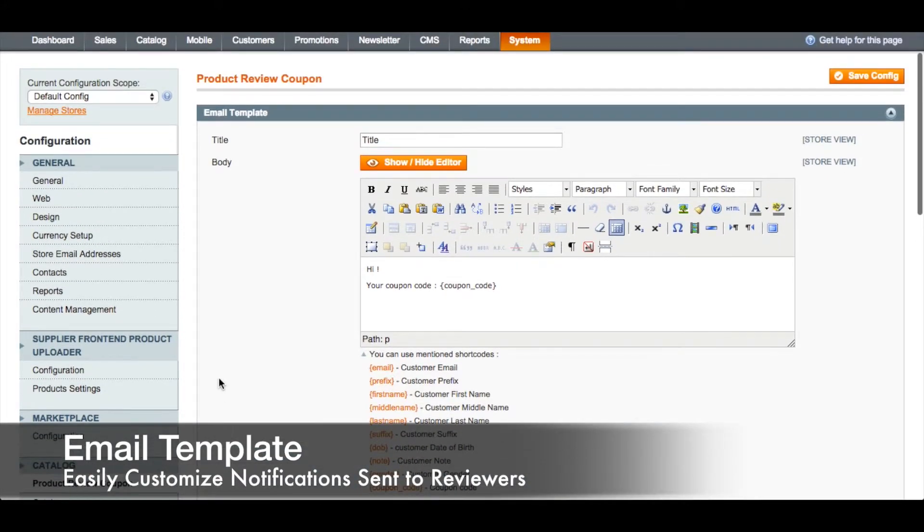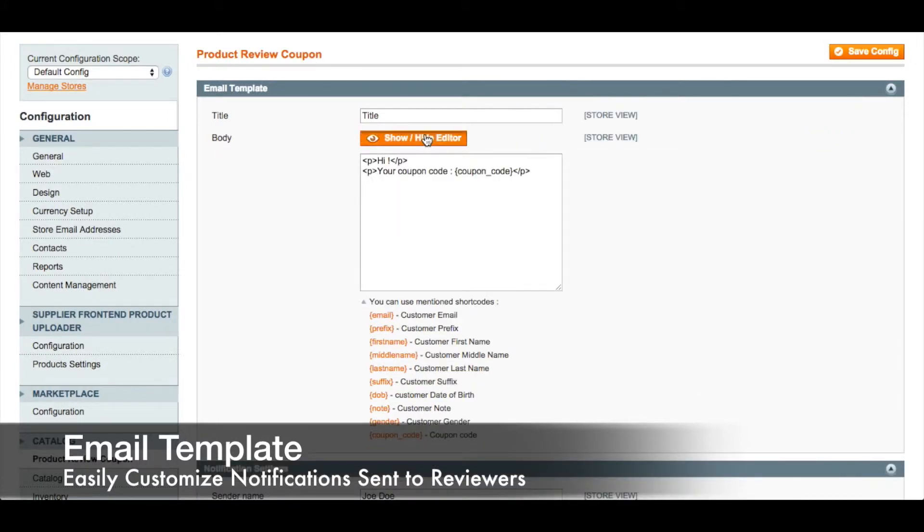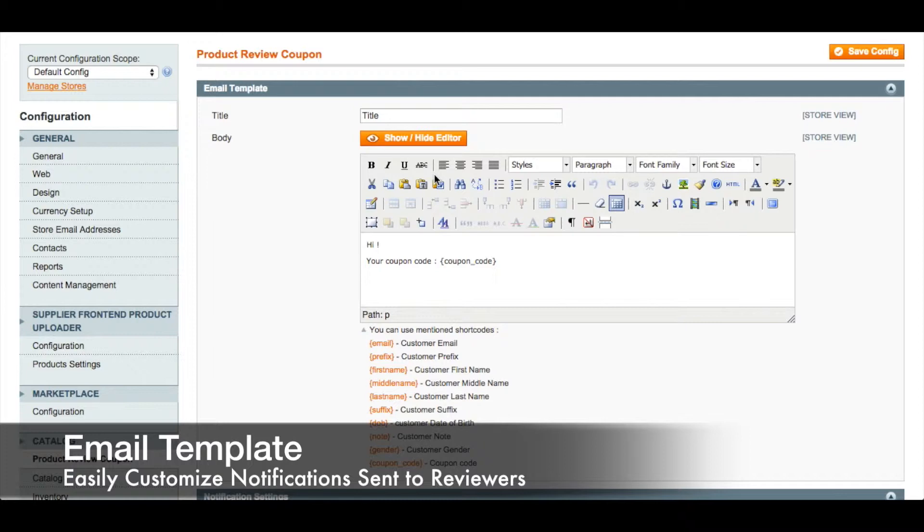The first step in the configuration is the email template. First we have the title of the email that will be sent to the customer. Next we have the body of the email, and if you show the editor you can use the WYSIWYG editor which is the default for Magento. You can also use the short codes that we have provided below the input.